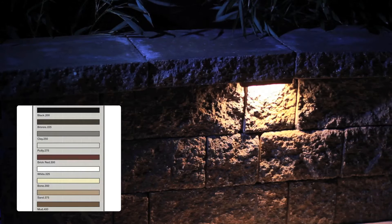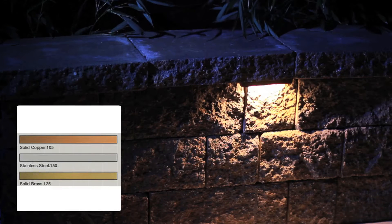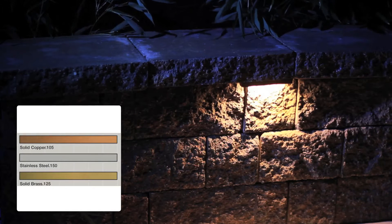The lamps are available in 13 different powder-coated faceplate colors, or a pure solid copper, stainless steel, or brass faceplate.